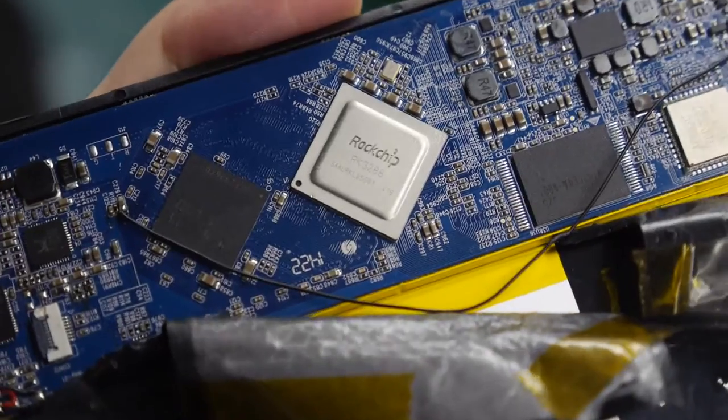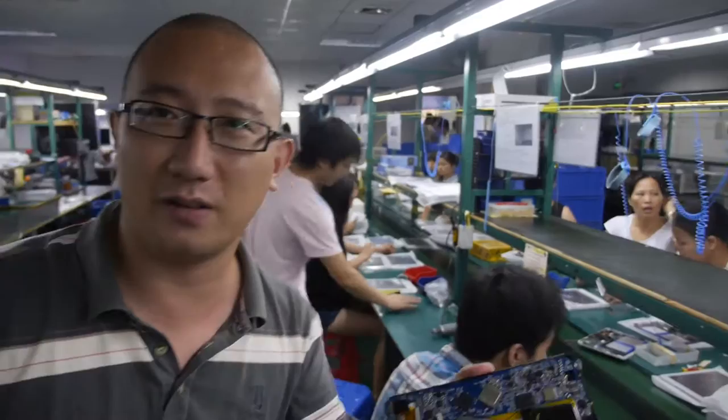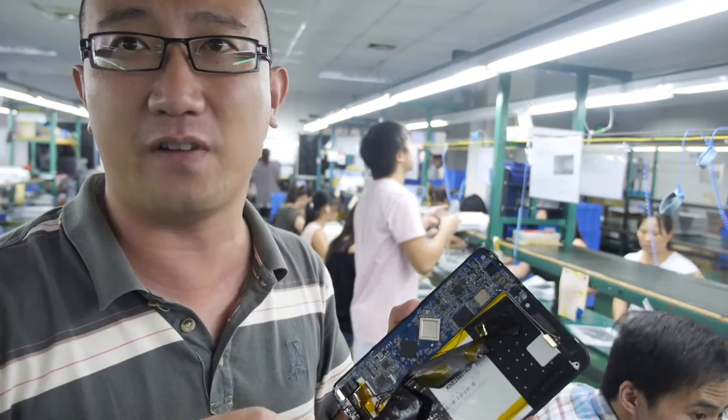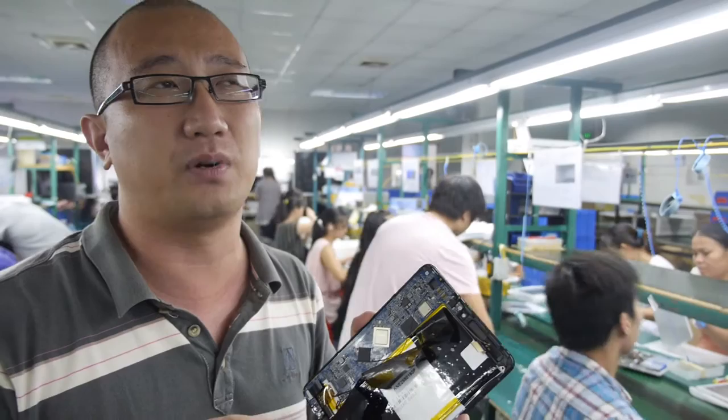Here's the 3288 delivery factory. Is it final? It's not final yet but very soon. We have made a lot of different sizes of the 3288 — in my hand is 7.85 inches. In future we have 10.1 and 9.7. In the next two weeks we will finish all the mass order preparation and we will be launching the products at the end of August.